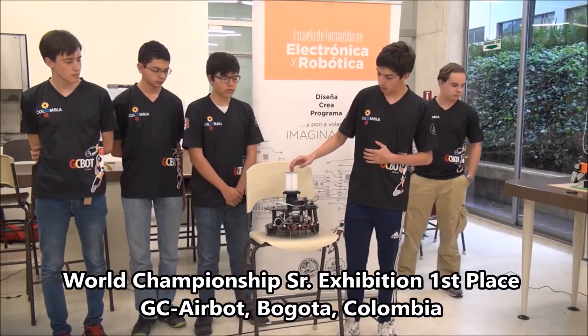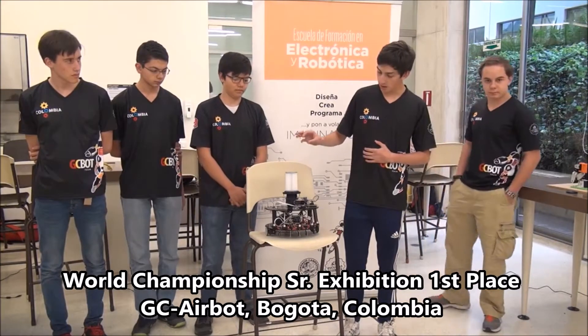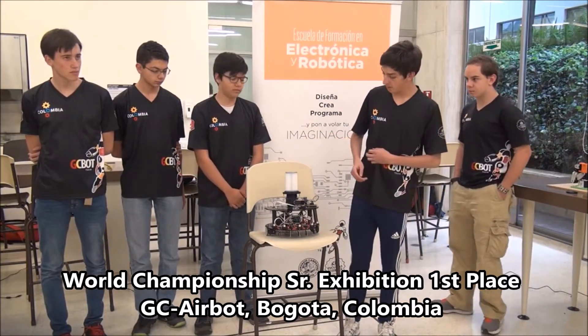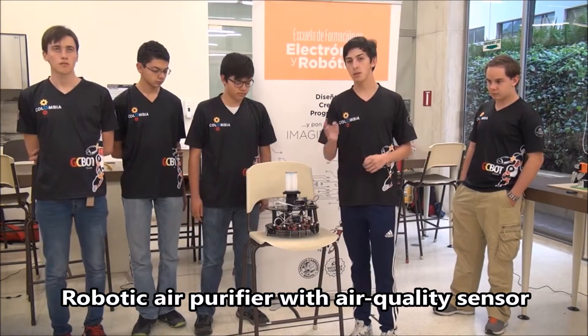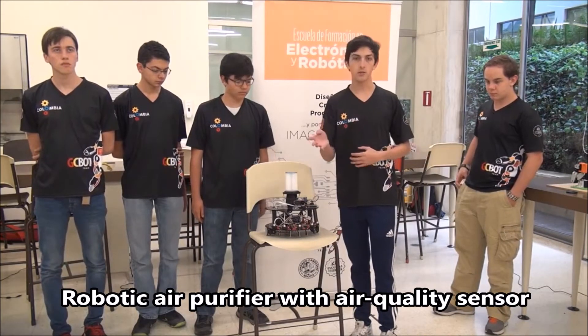We have a filter. It means high efficiency particle absorption. We use this because it filters not only dust, but also air and harmful gases.